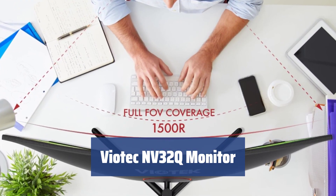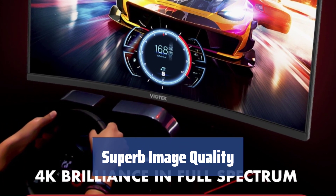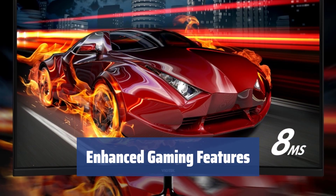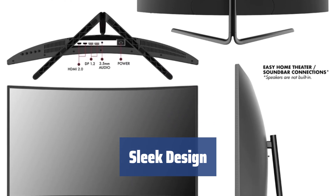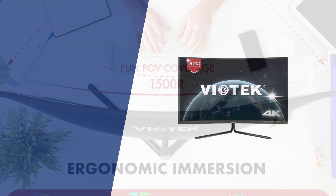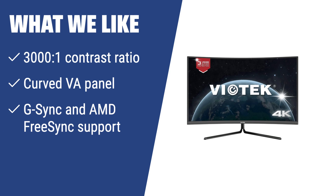Number 1. Curved screens offer a more natural design, allowing you to dive into games and movies with ease. Experience stunning colors and contrast with a 4K UHD VA panel that covers 98% sRGB and 85% NTSC. Enjoy G-Sync, AMD FreeSync, and FPS/RTS optimization for a smooth gaming experience. Almost bezel-free design with VESA holes for wall mounting and a headphone holder for added convenience. Get fantastic image quality at a reasonable price with the Viotec NV32Q monitor. With a 3000:1 contrast ratio, curved VA panel, and G-Sync and AMD FreeSync support, this monitor is perfect for gamers seeking an immersive and high-quality visual experience.